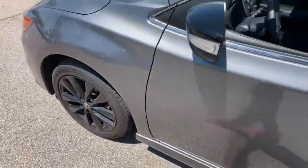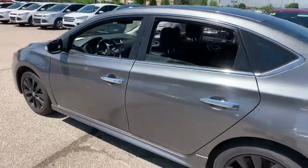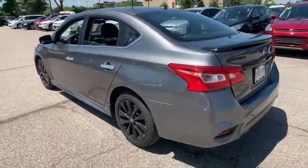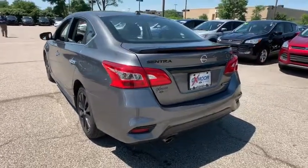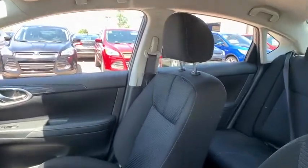We are pleased to show you the 2018 Nissan Sentra. With its spacious and versatile interior and stellar fuel efficiency, the Nissan Sentra is the obvious choice for anyone who wants to enjoy a stylish and comfortable ride. This vehicle has less than 20,000 miles.